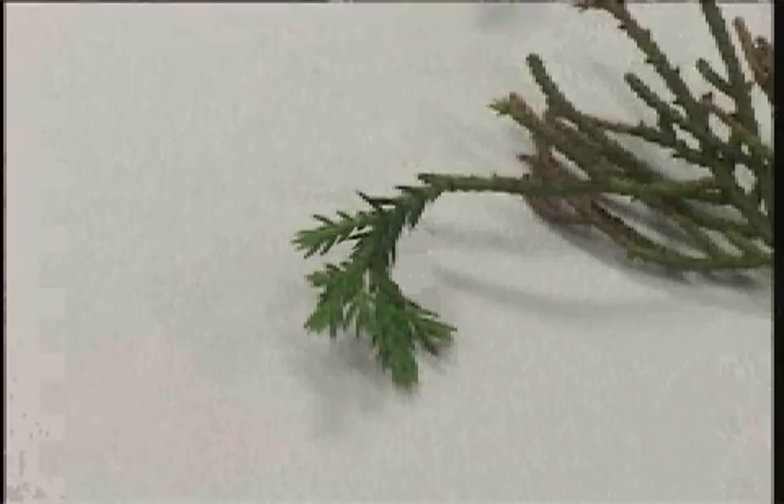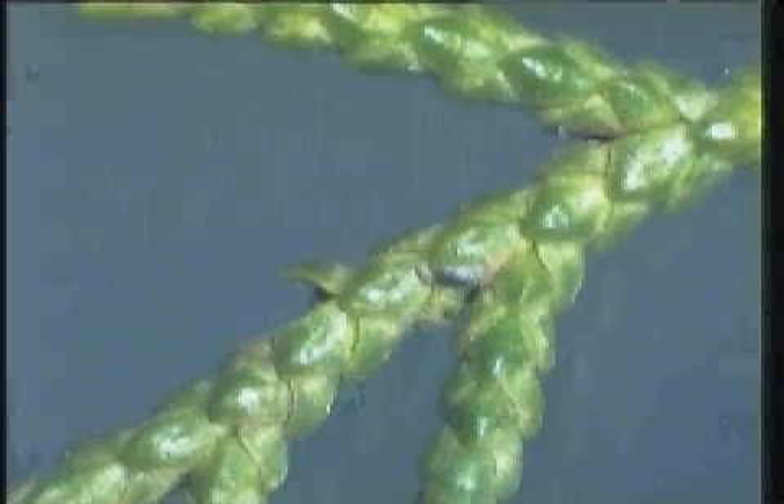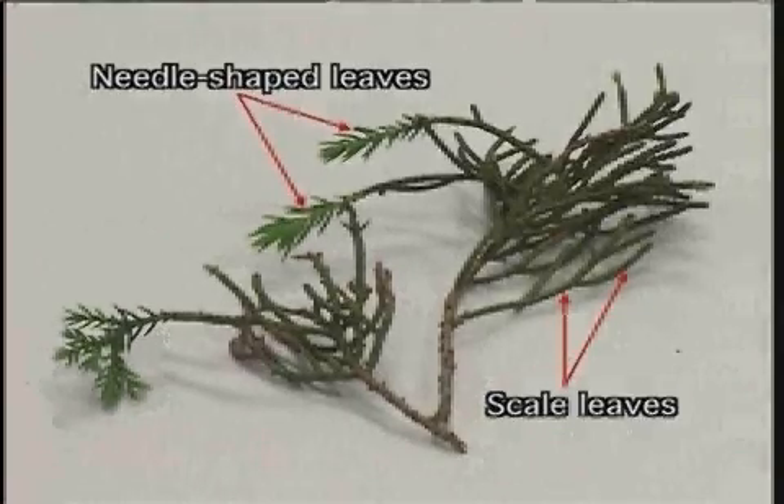The leaves are of two kinds. One kind is short and needle-shaped, whereas the other kind is scale-like. Both kinds of leaves are arranged in whorls along the stem. The presence of these two kinds of leaf is diagnostic for juniper and makes recognition of this plant a relatively simple matter.